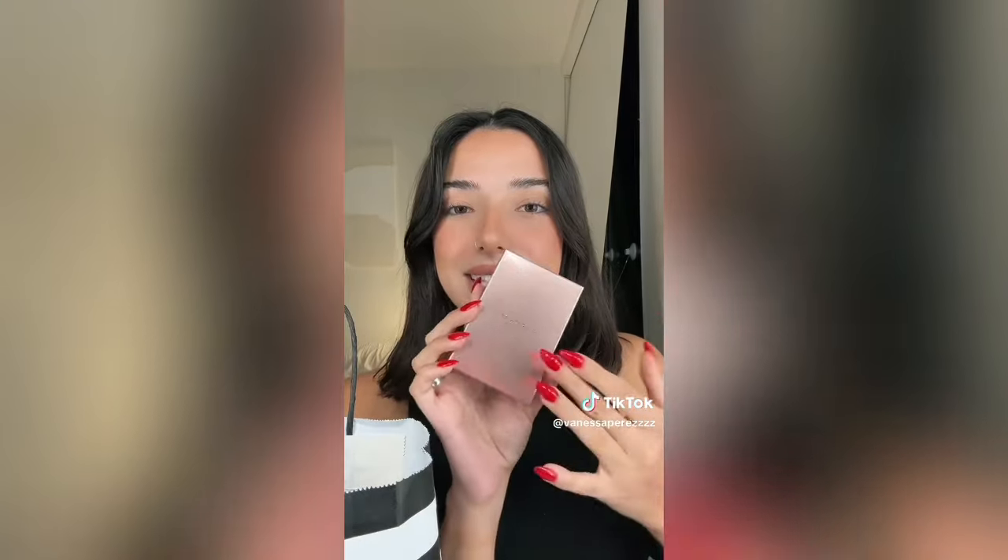We have the Patrick Ta blush in She's Flushed. I wanted the She's Blushing one but they didn't have it, so I'm trying this one. The packaging is so beautiful. Then I got the Charlotte Tilbury Contour Wand - I've had this a few times already. I always say there are better contour wands out there but then I run out and miss it. This time I got the Medium Deep shade because the Light Medium blends out pretty sheer and I want it to show up more.